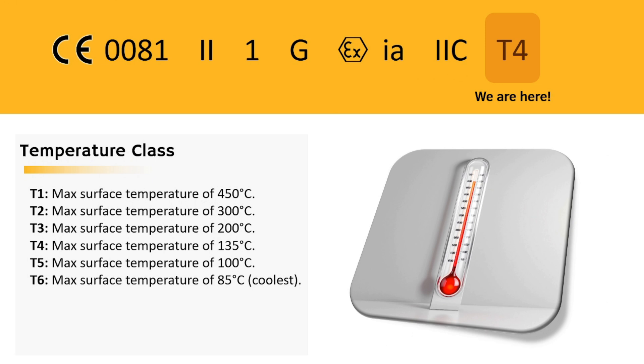Temperature classes tell us how hot things can get before they become a problem. Temperature class T6 is the lowest temperature class, while temperature class T1 is the highest temperature class.